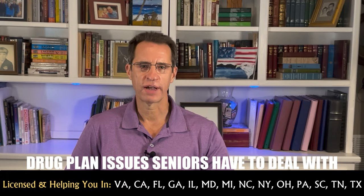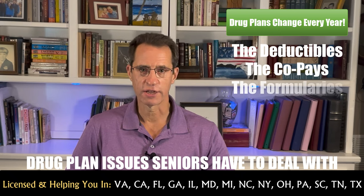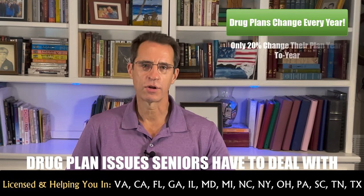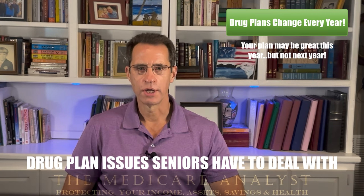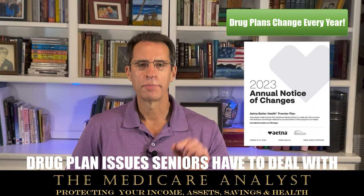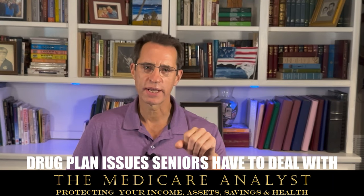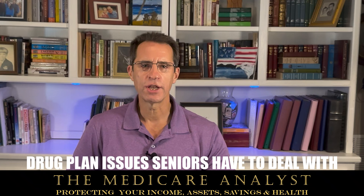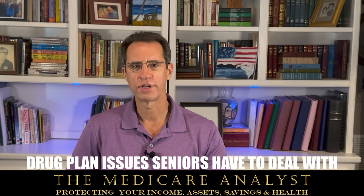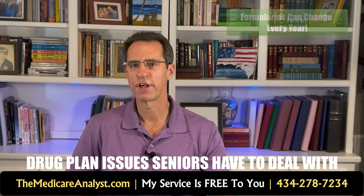Part D drug plans change every single year — deductibles, copayments, formularies, premiums, and companies all change. It's estimated that only 20% of people with Medicare Part D switch their plan from year to year. You will receive an annual notice of change in September to early October — please be sure to check it out, do not throw it away. If you are on no medications or cheap generics and there's no major change to your plan, you're usually fine to roll over. If you take brand name drugs, you should check every year, as plans can and do change their formularies.